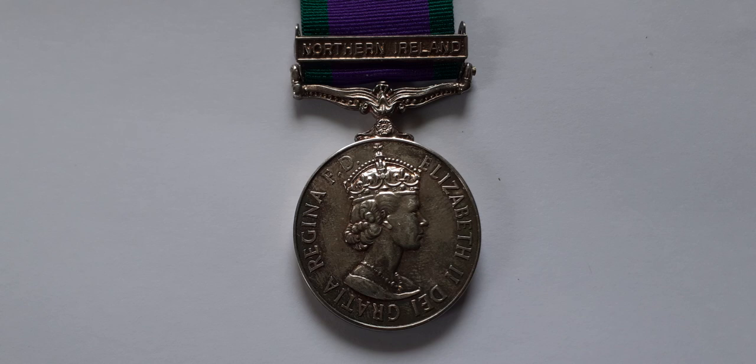The most numerous one you're going to find is the one with the Northern Ireland bar clasp — over 130,000 were issued with the Northern Ireland bar clasp. The one that you're not going to find is the one with the South Vietnam bar clasp; only 70 were issued.